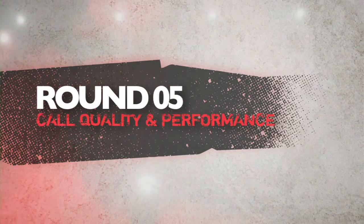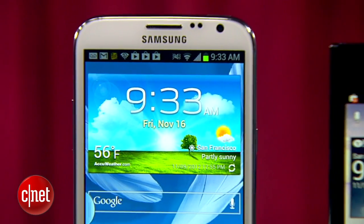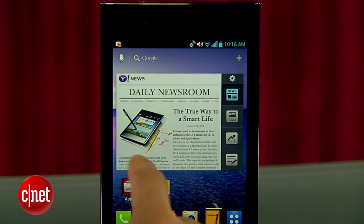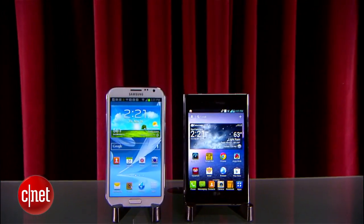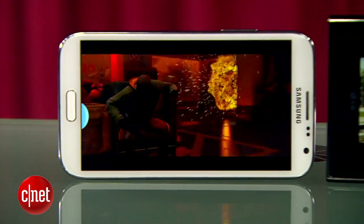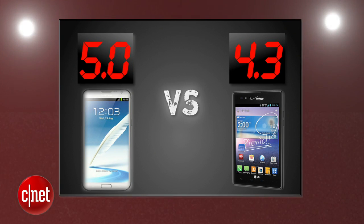The final round that decides it all is call quality and performance. These two phablets are big, but let's not forget they're still phones, and call quality and LTE speeds will vary depending on carrier. Overall, call quality was great on both phones and data speeds were excellent. Both phones were very snappy flowing through their interfaces, but we give a slight edge to the Note 2. In our CNET battery drain test, we squeezed out 12.5 hours of video playback on the Galaxy Note 2, compared to 9.95 hours with the Intuition. For a big screen, that's impressive. The Galaxy Note takes this round with a perfect 5, and the Intuition gets a 4.3.